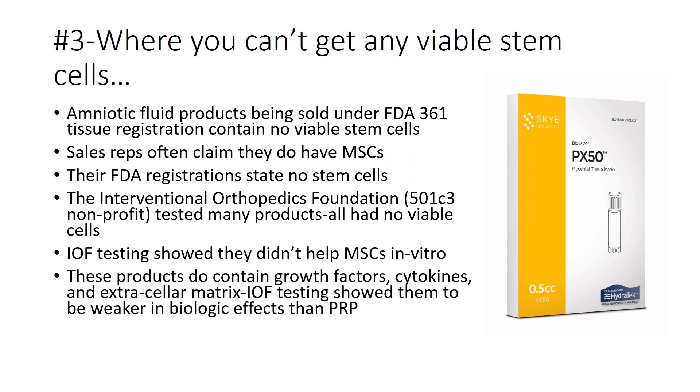In general, testing also showed that amniotic fluid products didn't help older mesenchymal stem cells, at least in vitro. They do contain growth factors, cytokines, and extracellular matrix, but their effects are probably weaker than PRP — so this is an extraordinarily expensive PRP shot. They may have other benefits, but there's really not much data at this point.